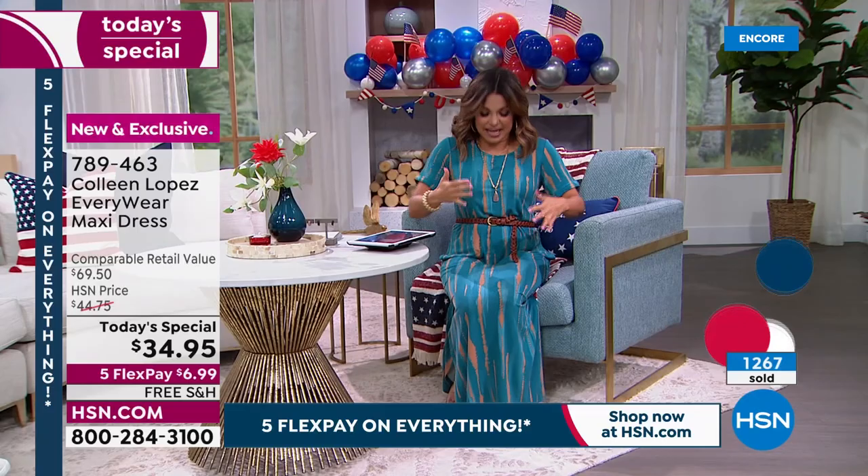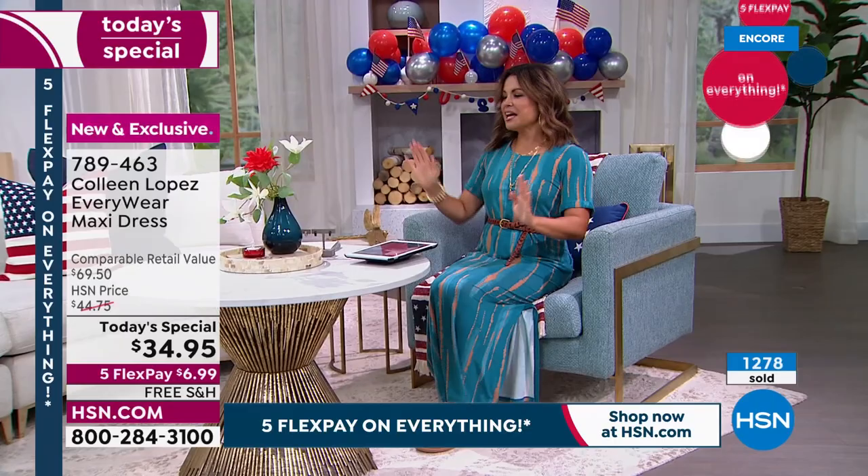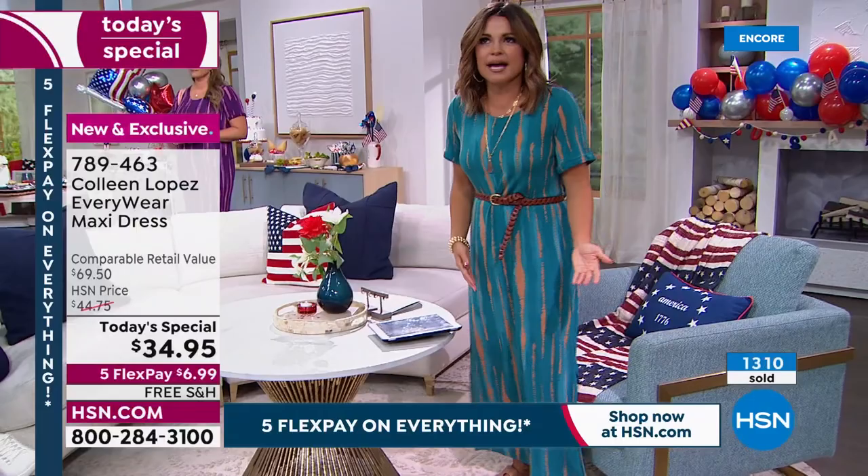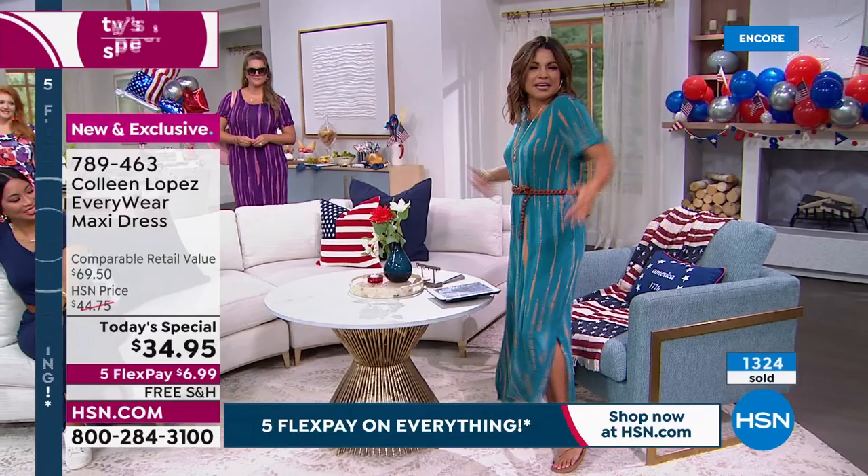It also sits really nicely. With a maxi dress sometimes you sit down and think 'I've got to fix this' — but it doesn't cling and doesn't get staticky. I've had zero wrinkles since putting this on at 7 o'clock before our Facebook Live at 8. Nothing. I can even fit my mic pack in the back.